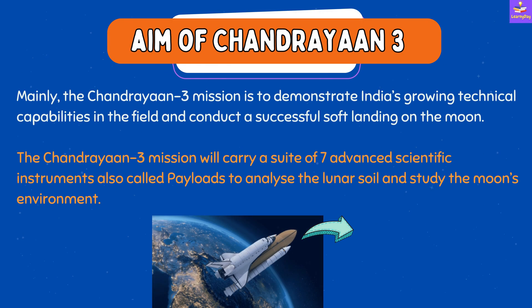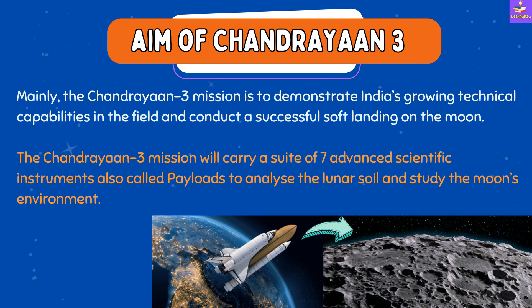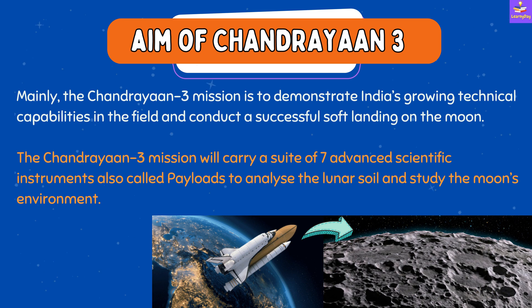The aim of Chandrayaan Three is mainly to demonstrate India's growing technical capabilities in the field and conduct a successful soft landing on the moon. The mission will carry a suite of seven advanced scientific instruments, called payloads, to analyze the lunar soil and study the moon's environment.